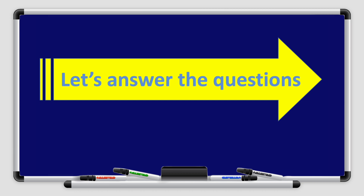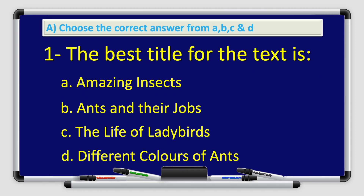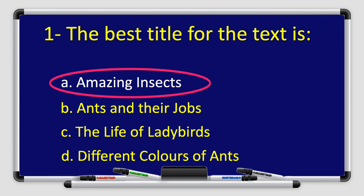All right, boys and girls. Now let's answer the questions. Choose the correct answer from A, B, C, and D. Number one: the best title for the text is — A. Amazing Insects, B. Ants and Their Jobs, C. Life of Ladybirds, or D. Different Colors of Ants. That's right. The answer is A. Amazing Insects.